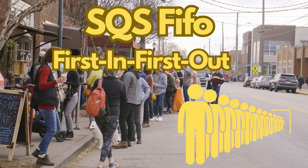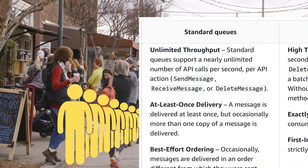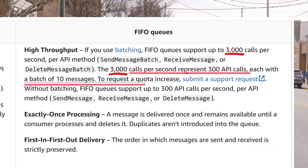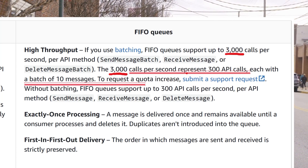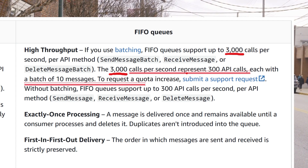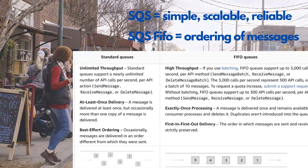If you use batching, FIFO queues support up to 3,000 calls per second per API method. The 3,000 calls per second represent 300 API calls, each with a batch of 10 messages.